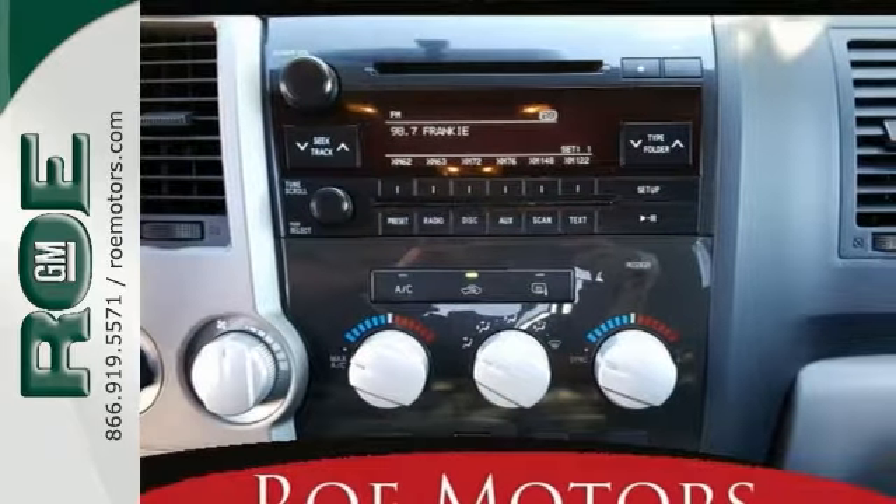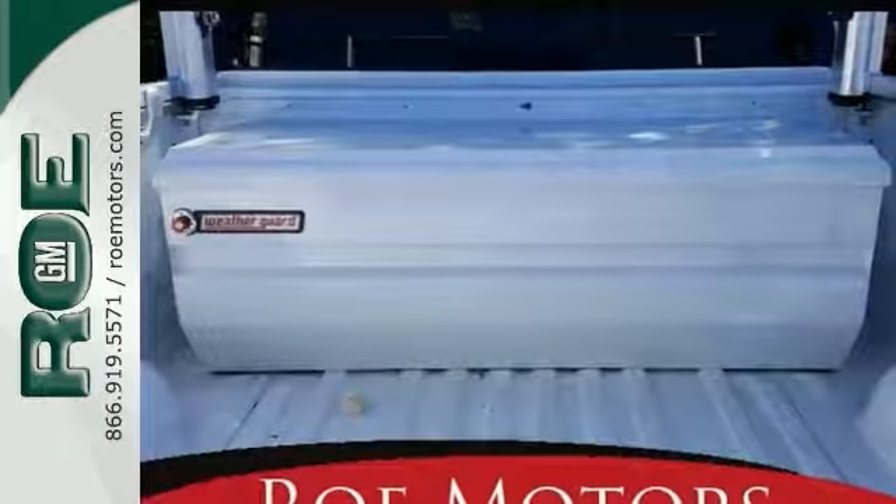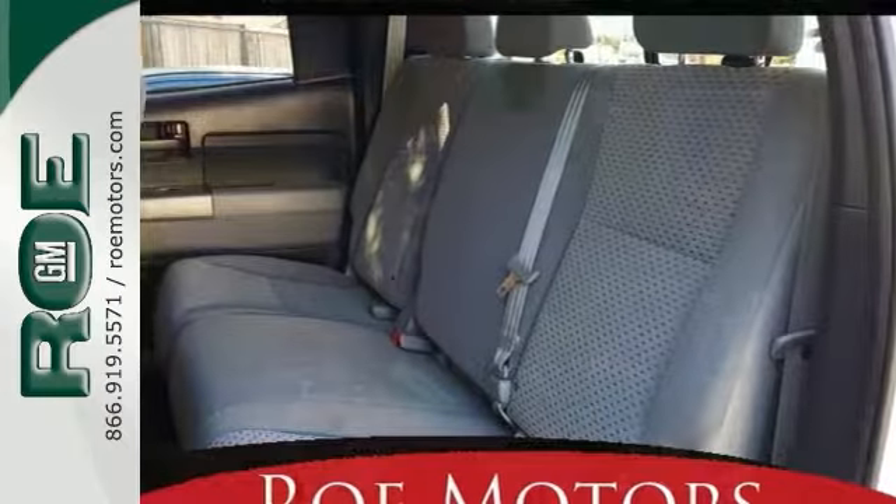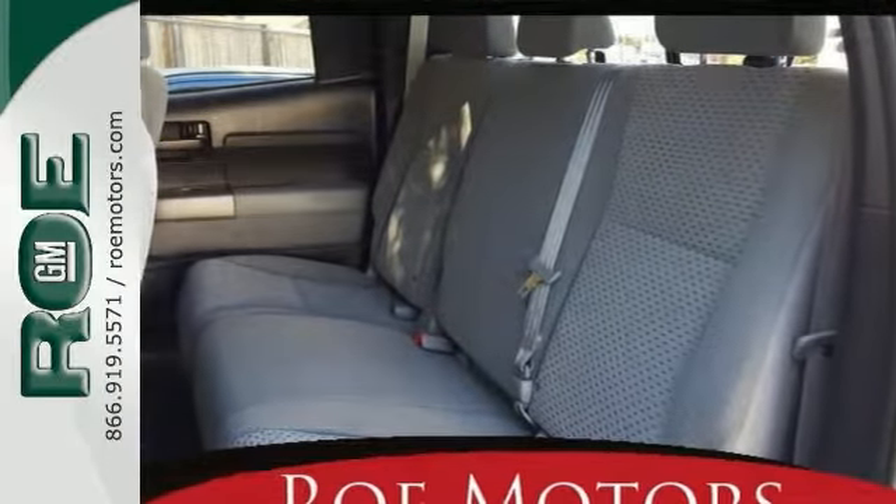You'll get a tow package, toolbox, and heated mirrors. It has dual zone air conditioning, electronic stability control, and traction control — many other features that are nice to have and they come standard.